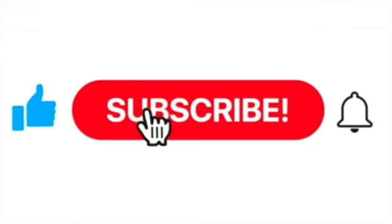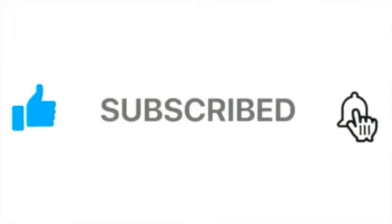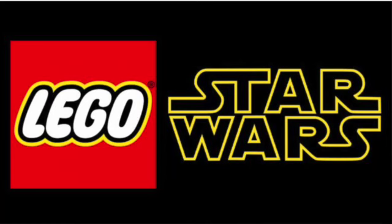Hello and welcome to Manatee's Brick Builds. Today we're going over five amazing new leaked LEGO Star Wars sets. I'm very excited to share these sets with you guys, but before we go on please be sure to like, share, and subscribe, and turn the notifications button on if you have not already.